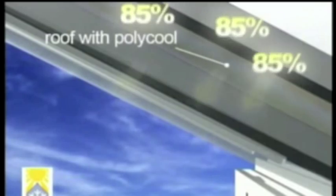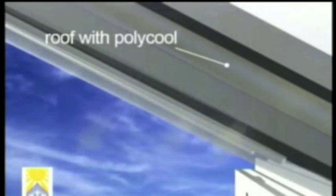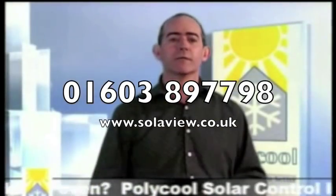Polycool will also prevent your furnishings fading and make your conservatory a more comfortable environment to enjoy all year round. Polycool is approved by Plasmo Everlight to reduce heat in their roof systems. To Polycool your conservatory, simply give us a call.